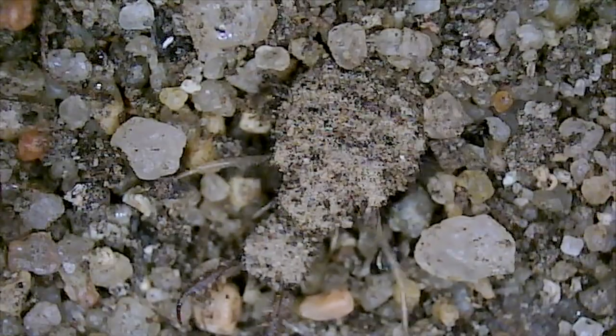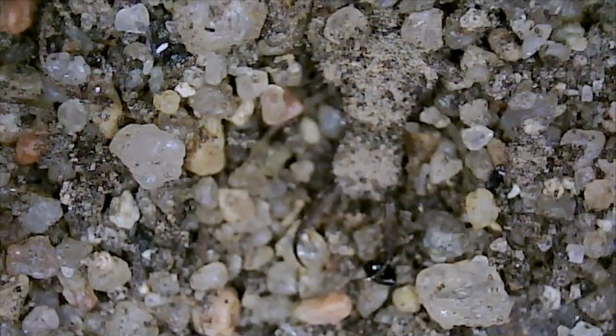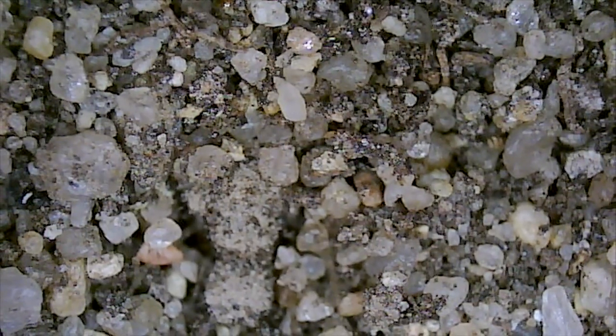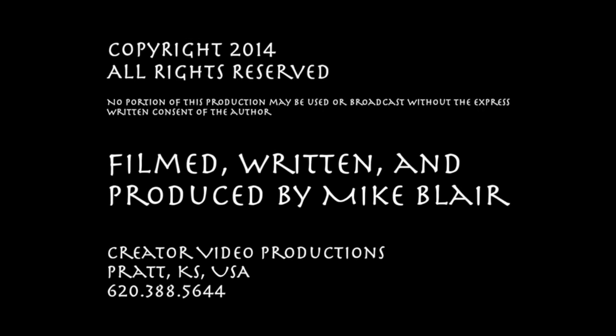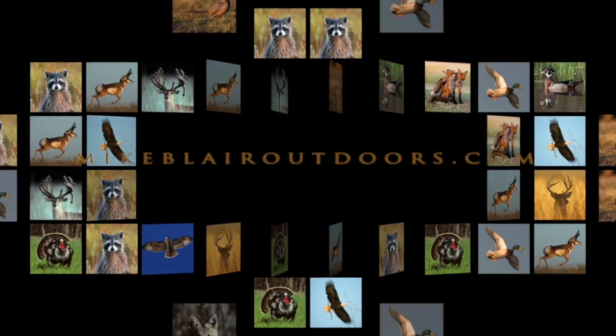Doodlebugs — an odd and little known resident of the Sunflower State. I'm Mike Blair in the Kansas Outdoors.